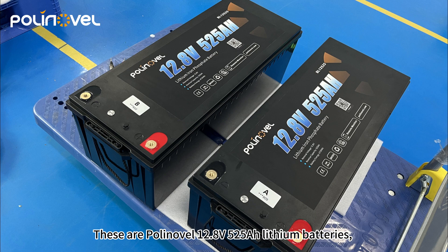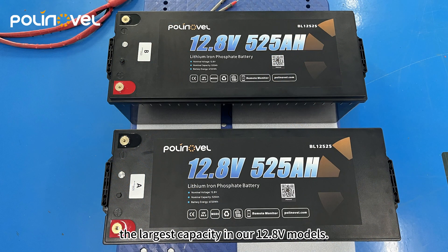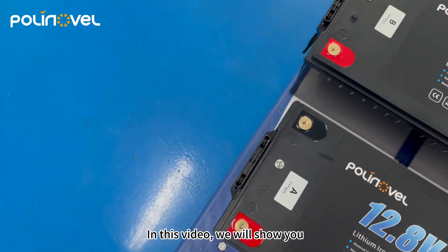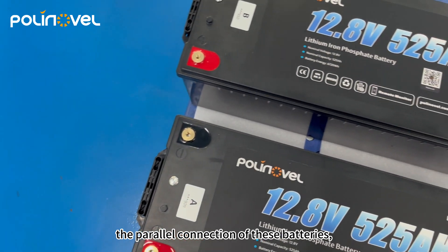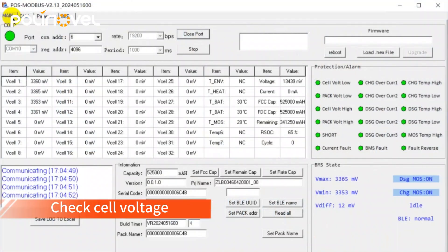These are Poly Novel 12.8 volt 525 ampere-hour lithium batteries — the largest capacity in their 12.8 volt models. In this video, we will show you the parallel connection of these batteries and their charging and discharging performance.